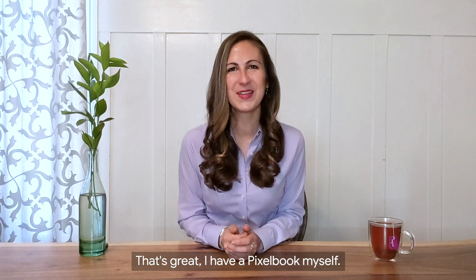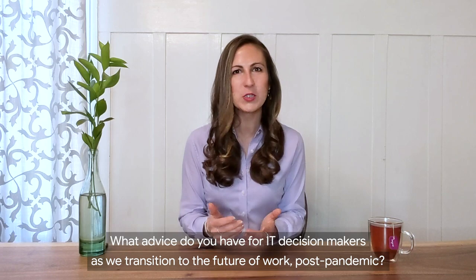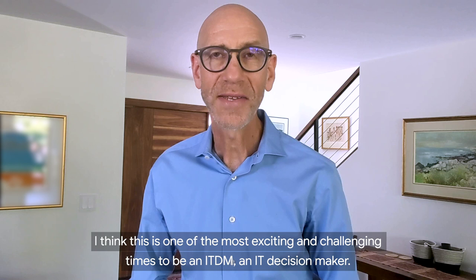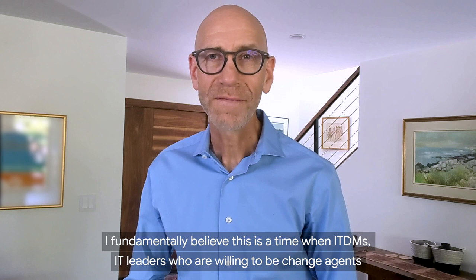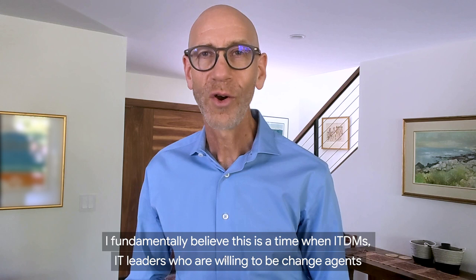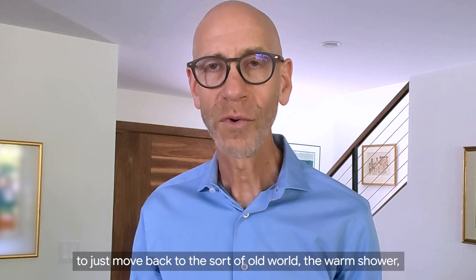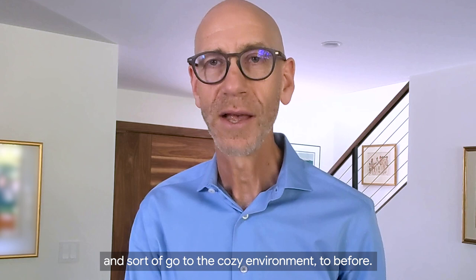That's great — I have a Pixelbook myself. What advice do you have for IT decision makers as we transition to the future of work post-pandemic? I think this is one of the most exciting and challenging times to be an ITDM, an IT decision maker. This is a time that you can either make or break your career. IT leaders who are willing to be change agents are going to be rewarded for taking a leadership position.